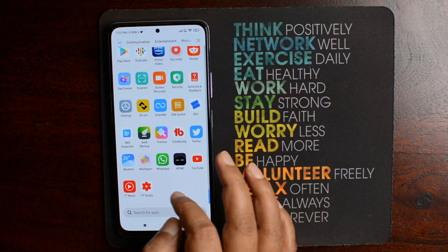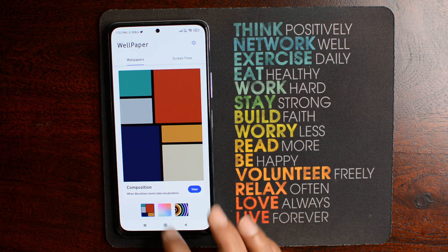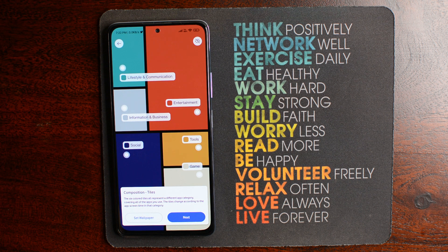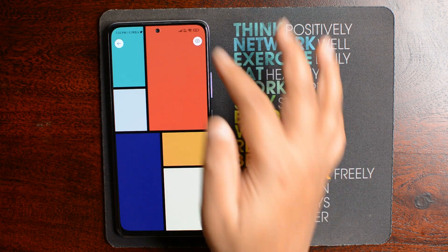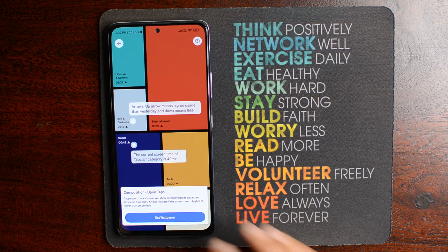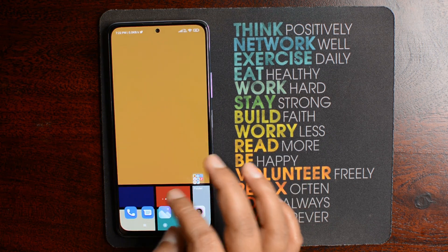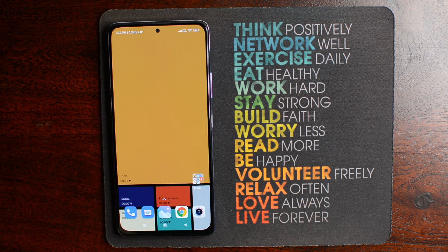Once you open the app, you will get three wallpaper options: tiles or modern style, soft touch, and cyberpunk. Select the one you want to set as wallpaper. When you click on view, it will show you which color represents what — blue is for social, red for entertainment, green for lifestyle and communication, and so on. Click to set the wallpaper, close the app and go to the home page. The size of these tiles will keep changing as per the usage of different categories of apps.